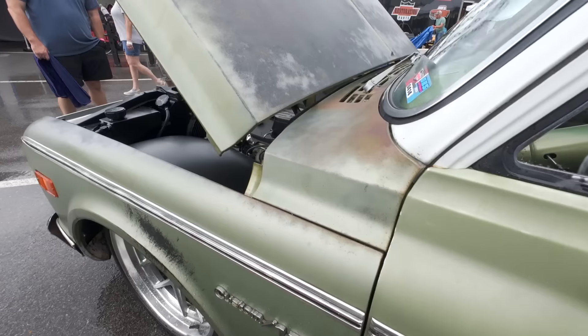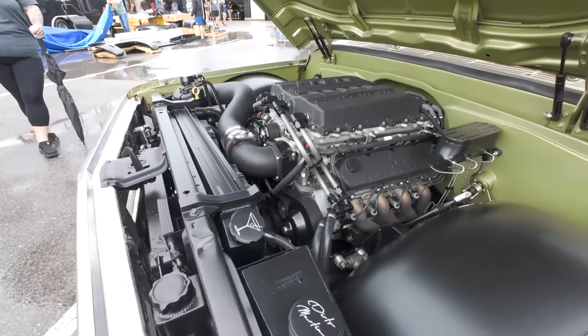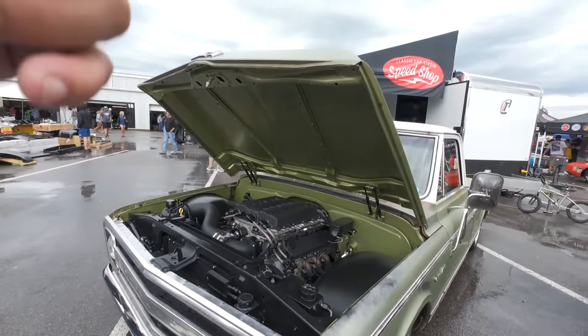Got a Dooley rolling through here with some custom cuts on there. CK Syndicate. Vanetta Fabrication - he makes all kinds of crazy parts for these trucks. This is one of his builds right here.